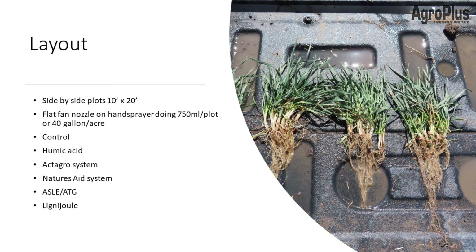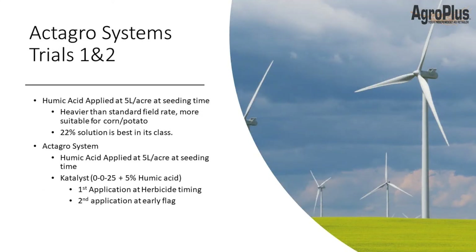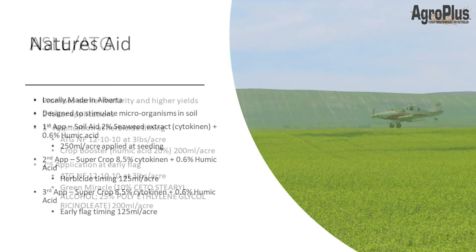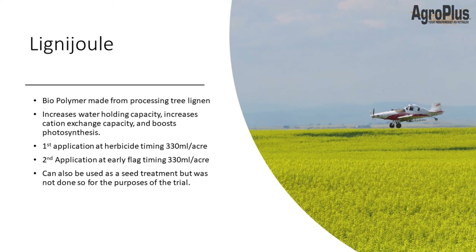My plots were 10 by 20 feet using a hand sprayer at the equivalent of 40 gallons to the acre water rate. ActiGrow Systems was the first two trials: one was just plain humic acid and the second was humic acid plus their catalyst, which is a potash product. Nature's Aid, locally made in Alberta, stimulates microorganisms in the soil using a low rate of humic acid and kinetins extracted from seaweed. The ASLE ATG products — mainly Crop Booster and Green Miracle with powdered water-soluble fertilizer — are foliar products new this year. Lignodule is a biopolymer made from processed tree lignin, supposed to have much of the same benefits as humic acids, also just a foliar.